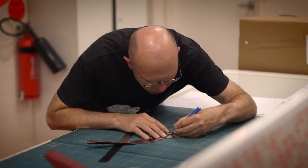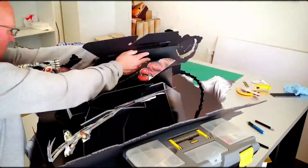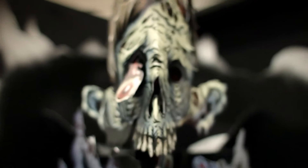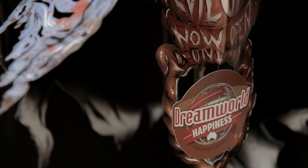Each zombie consisted of over 50 separate pieces and hundreds of individual points of articulation to create the dynamic pop-up movement. It helped Zombie Evolution become Dreamworld's biggest launch.